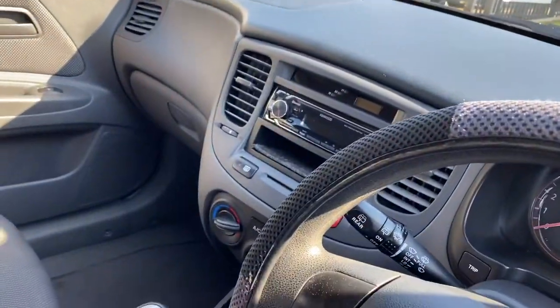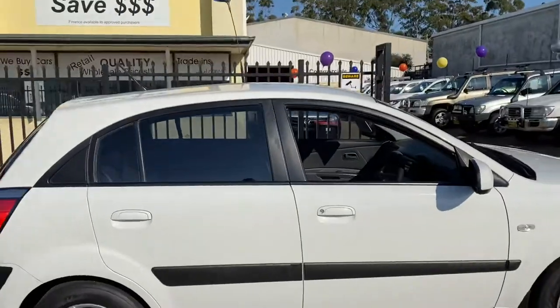MP3 player, Bluetooth, CD player, electric windows. A great looking little hatchback.